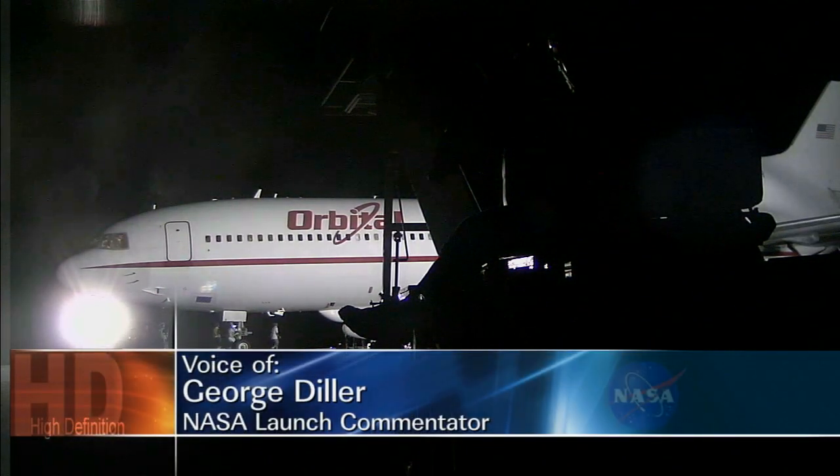This is Pegasus Launch Control at T-minus two hours and counting. Preparations are underway for the launch of the Orbital Sciences Pegasus XL rocket carrying NASA's new SAR spacecraft. The call to stations for the launch team was at 7 a.m. this morning and the launch countdown began at 7:30 a.m. Eastern Time at T-minus four hours. The time from the L-1011's departure until the drop of the Pegasus rocket is 60 minutes, and the launch window available today is four hours in duration.